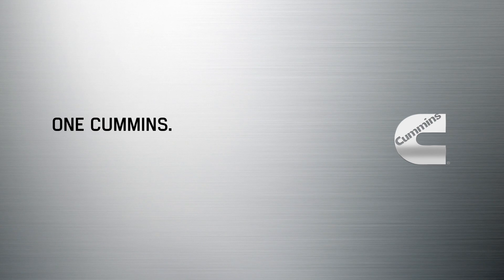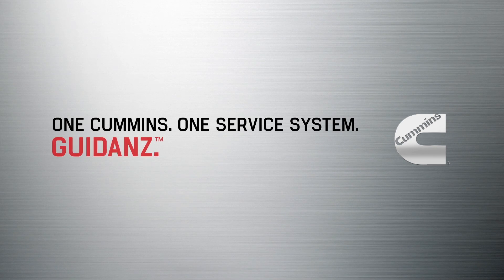One Cummins. One Service System. Guidance.